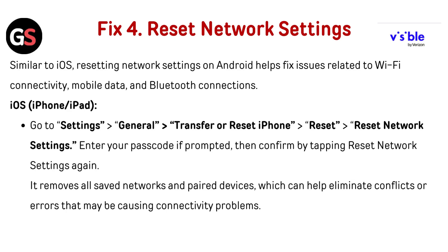Fix 4: Reset network settings. Similar to iOS, resetting network settings on Android helps fix issues related to Wi-Fi connectivity, mobile data, and Bluetooth connection.